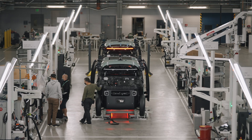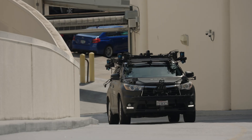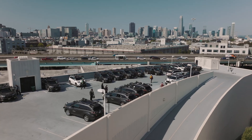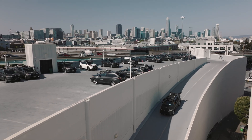Zoox has two vehicles we actually test in parallel. We have our purpose-built RoboTaxi and our L3 Hybrid Toyota Highlanders. We test with our L3 vehicle on public roads in places like San Francisco, Las Vegas, and Seattle, while we test our RoboTaxi on private roads.